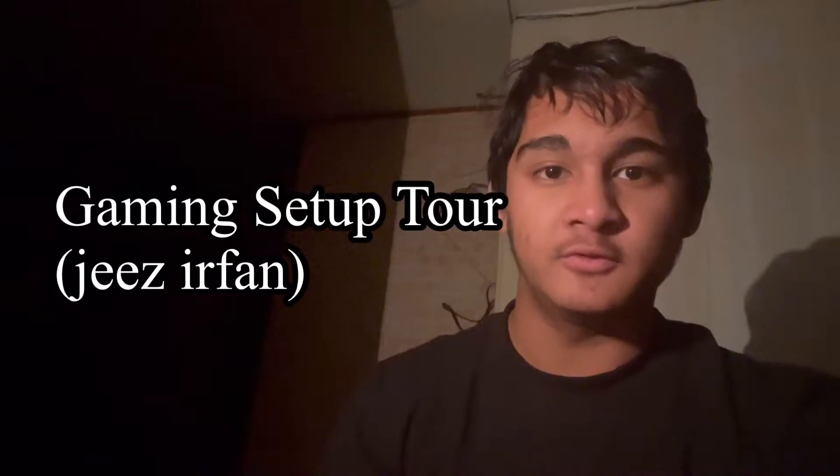Assalamu alaikum, my dear brothers and sisters. This video is basically called 'What I Use to Edit My Videos and My Gaming Setup Tour.' Some people have asked me what I use for recording my gameplays, what I use to record my vlogs, and how I edit my videos with all these effects. In this video I'm going to be showing you guys the real apps of what I use to edit my videos.